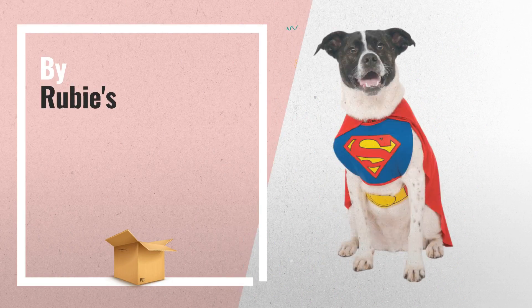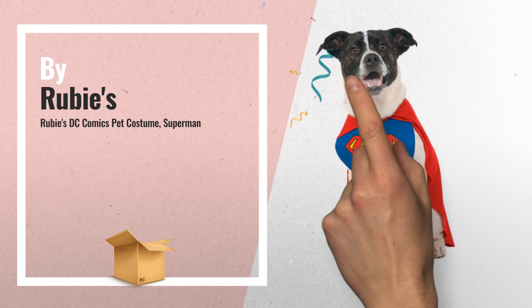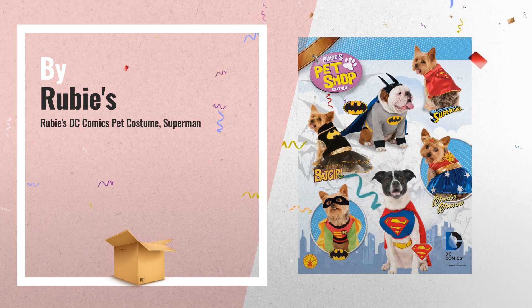Number 4: Superman Pet Costume. Features red cape, chest piece with Superman logo and yellow belt.